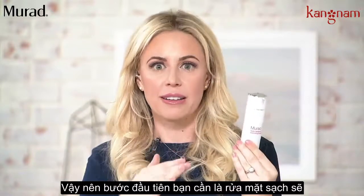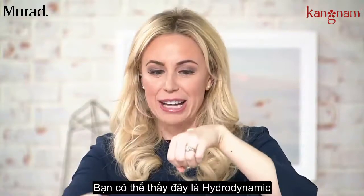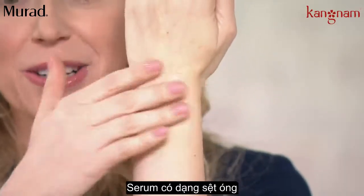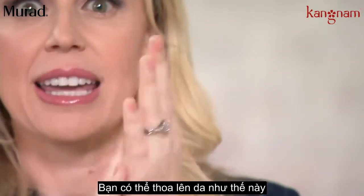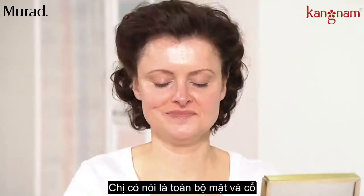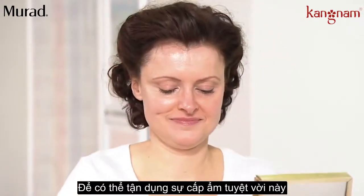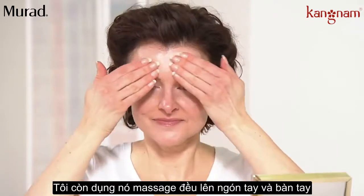Step one, you're gonna cleanse. Step two, you're gonna apply your serum. You can see here, the Hydrodynamic is this nice, silky, smooth serum consistency that you can apply in circular motions all over. We'll have Colleen demo it for you. When we say all over, is this face and neck? Face and neck — and I always take the extra and massage it into my fingernails and my hands, so I get that extra bit of hydration anywhere I can. I don't wanna waste any product.